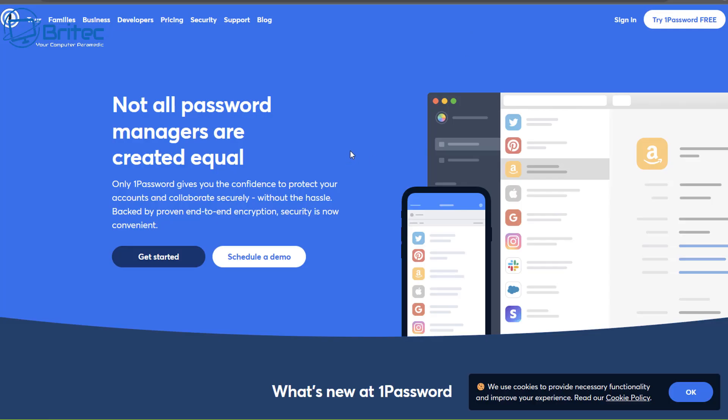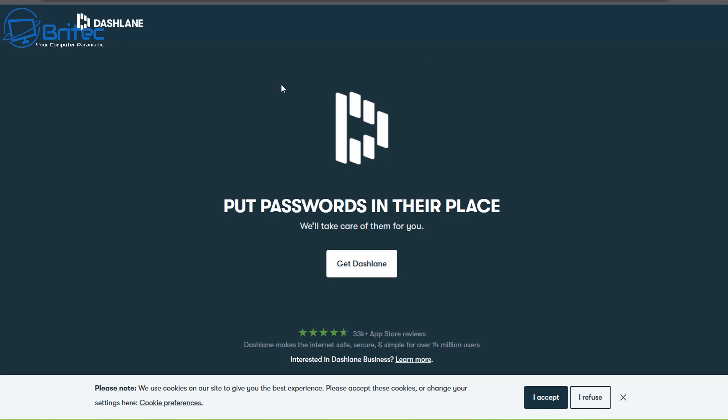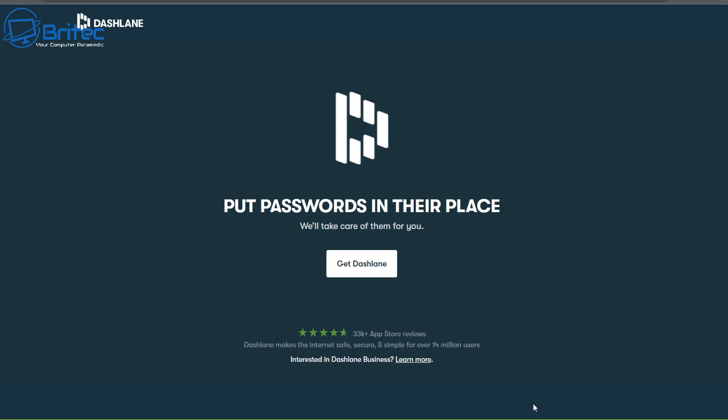They also have other options like 1Password, another one that's available, and Dashlane which is very popular with a lot of people. So you can choose whichever one you want to replace LastPass if that's the route you want to go down.